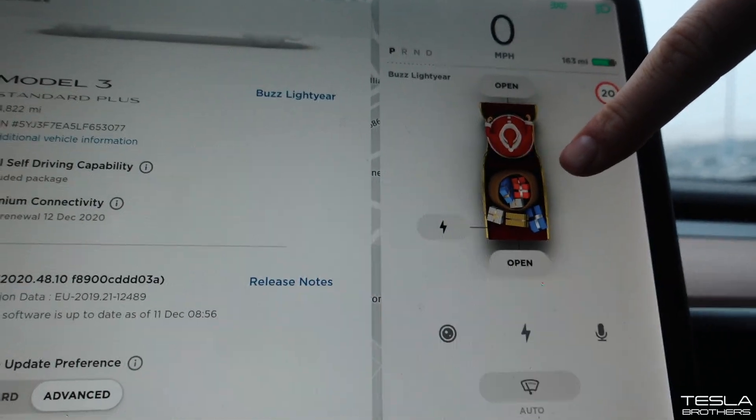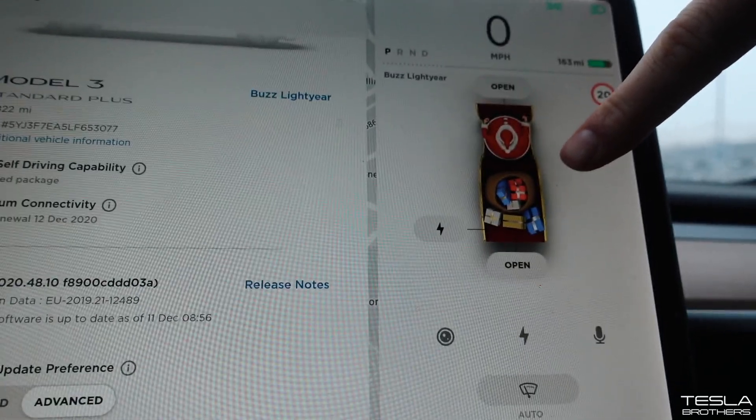I was hoping this was the Christmas update, but it's not. It's version 2020.48.10. There was actually some interesting stuff that happened on this update.